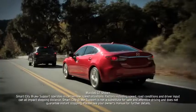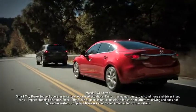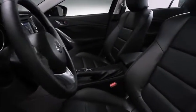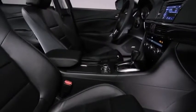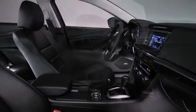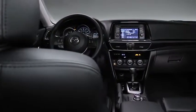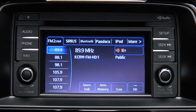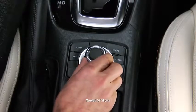It's also engineered with new innovations like an available smart city brake support system that can warn you of a possible collision and potentially help you stop faster. Inside, the Mazda 6 is just as impressive — the interior is comfortable, sporty, and refined, with an array of intelligent and intuitive features at your fingertips.